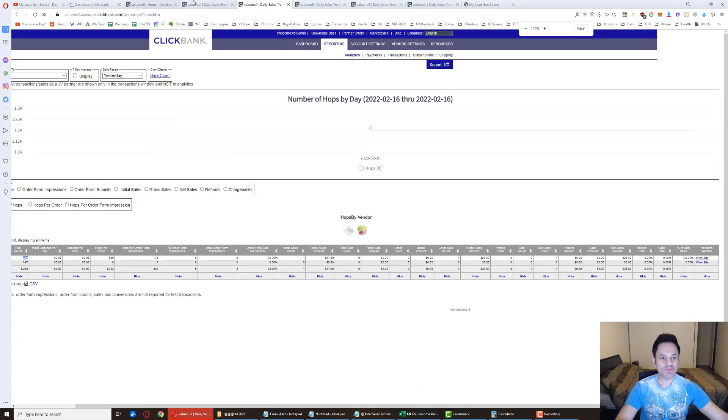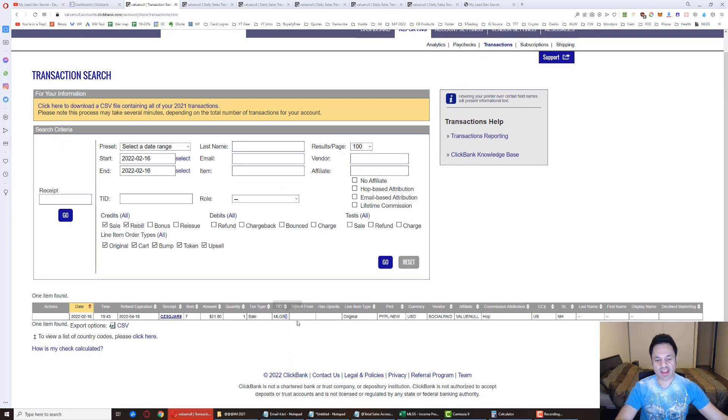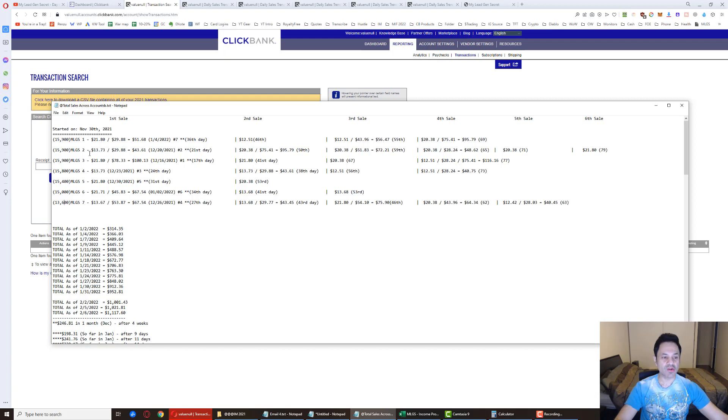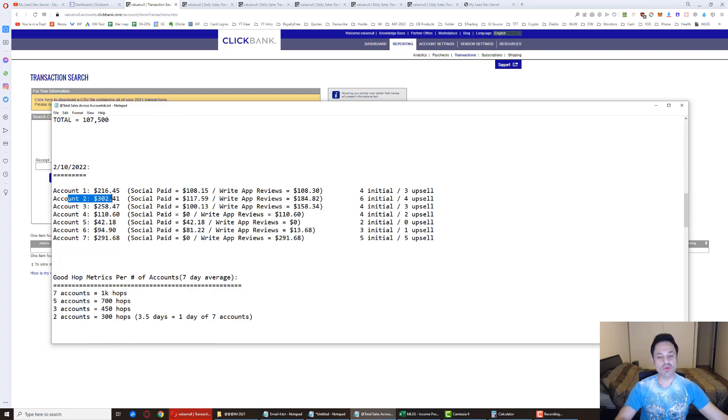Clicking on the sale, I can see it came from account number two promoting Social Paid. Looking at the breakdown, account two has now had its sixth sale, pulling ahead of account seven which was my previous top account with five sales. Account two has made a total of $302 versus account seven's $291. Account three is doing well too, then account one in fourth place, with account five and account six as stragglers with fewer initial sales and upsells.